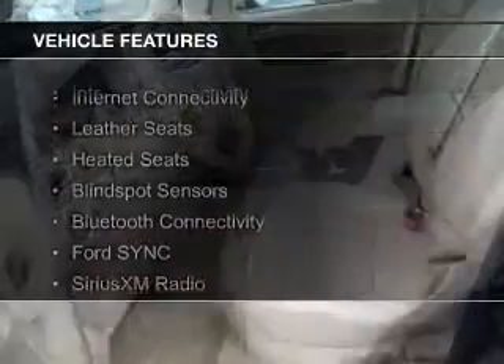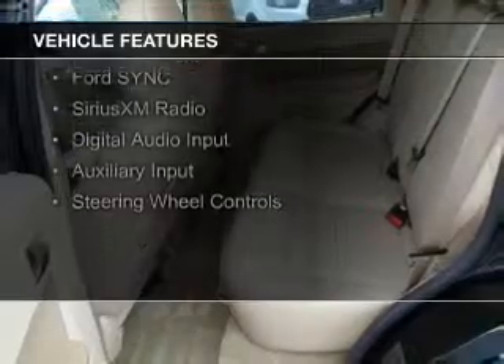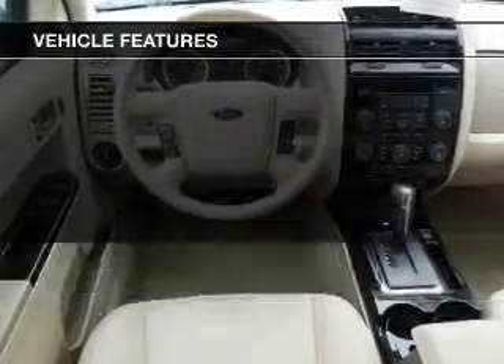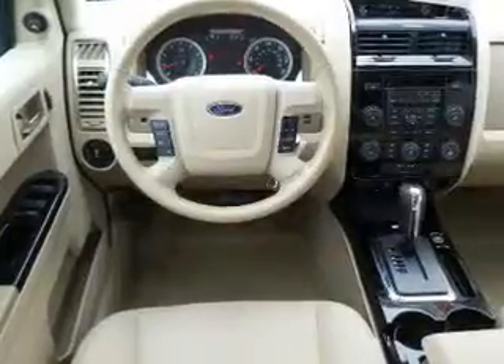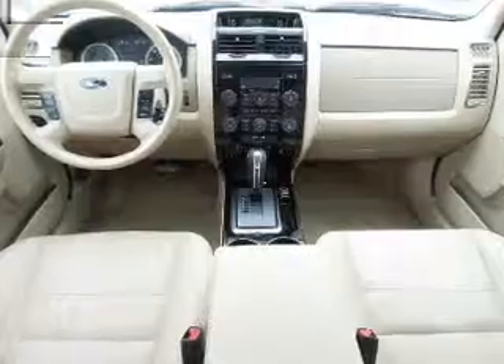The features include internet connectivity, leather seats, heated seats, blind spot sensors, Bluetooth connectivity, Ford Sync voice activation, Sirius XM satellite radio, digital audio input, auxiliary input, and steering wheel controls.